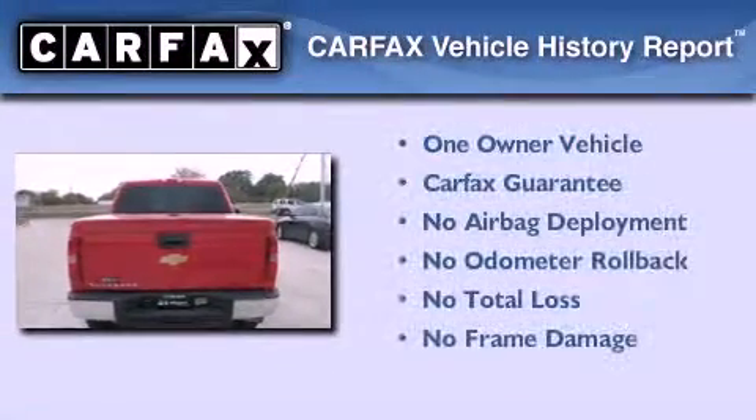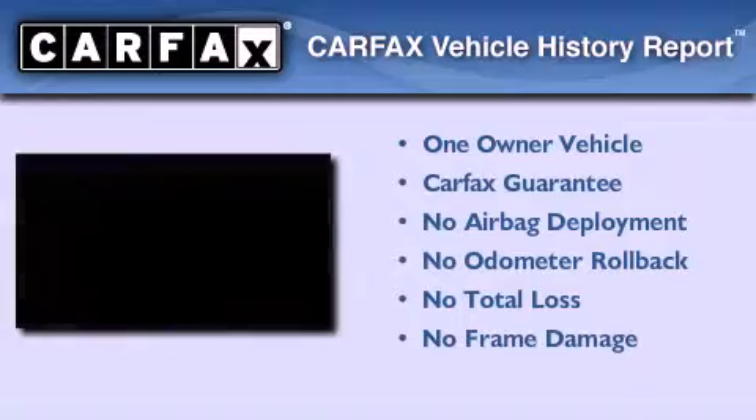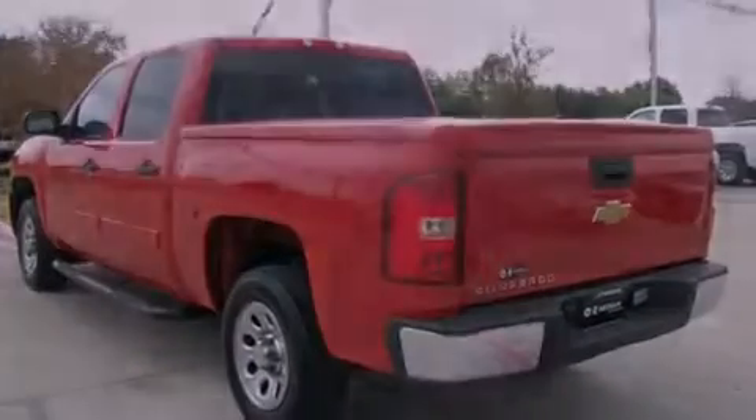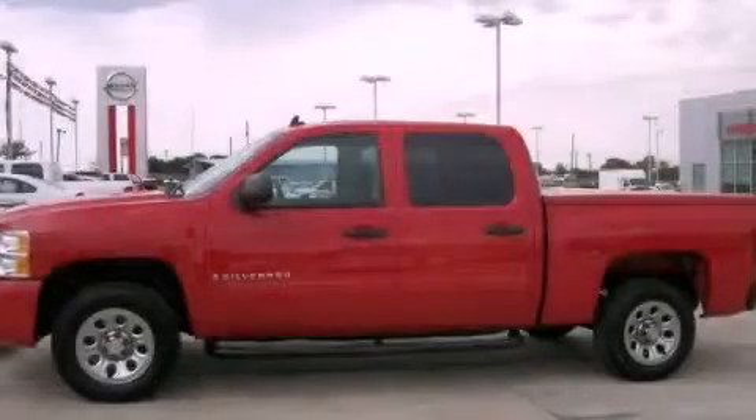This Chevrolet has had only one owner, and it qualifies for the Carfax Buyback Guarantee. This vehicle is sure to sell fast — call and arrange your test drive today.